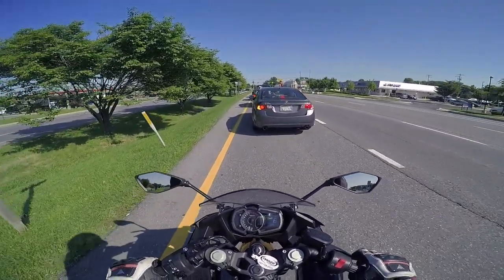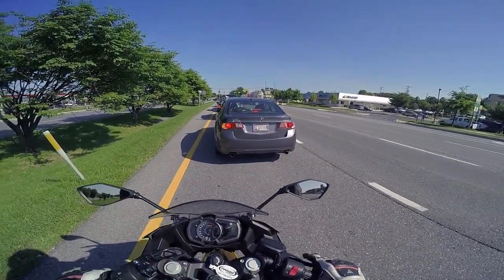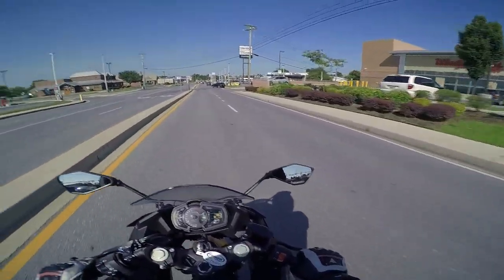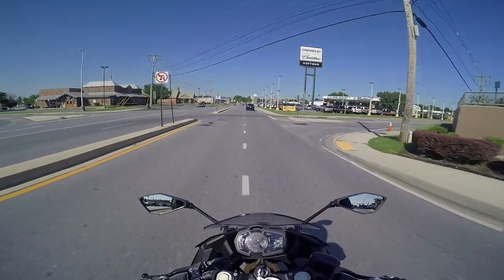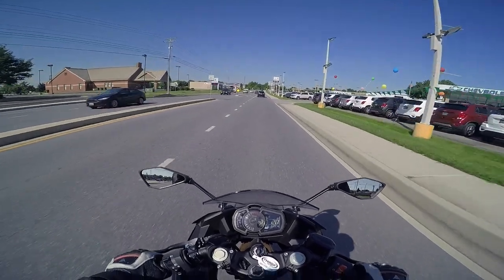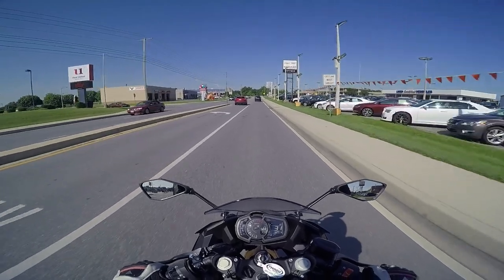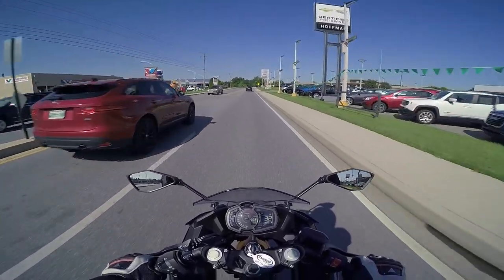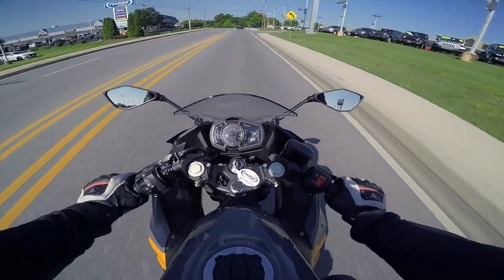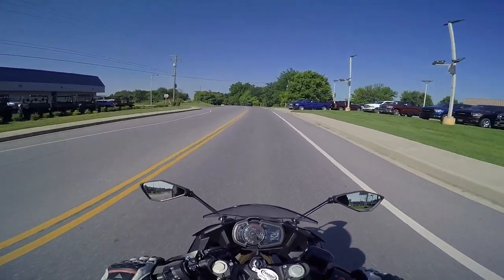ABS is also just an incredibly important safety feature for new riders. It's better to have it and not need it than need it and not have it. This is a great bike. I'm really enjoying this. If I had to give it a rating out of 10 for what it is, I think this is an 8 out of 10. There are a couple of things you just have to get used to, especially if you're used to full-size bikes with 1,000cc and 100 plus horsepower. But at the end of the day, I love the position, I love the feedback. It's really, really nice.